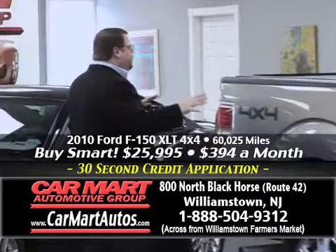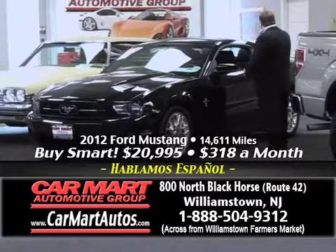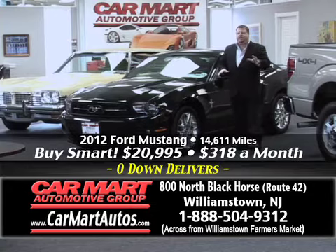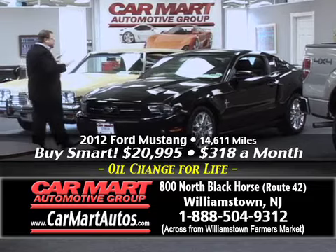How about a 2012 Mustang? It's got alloy wheels, the louver package, rear spoiler, satellite radio, custom-stitched leather seating, six-speed steering wheel controls, and the list goes on. Now, I know what you're thinking — it's probably $400 or $500 a month, and it would be if you're at a Ford dealer, but you're not. You're at Car Mart. Just $318 a month and you drive this car home. That's the Car Mart difference.